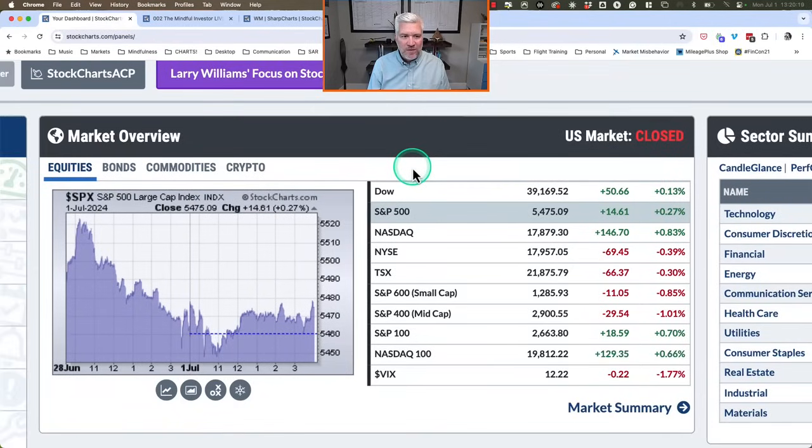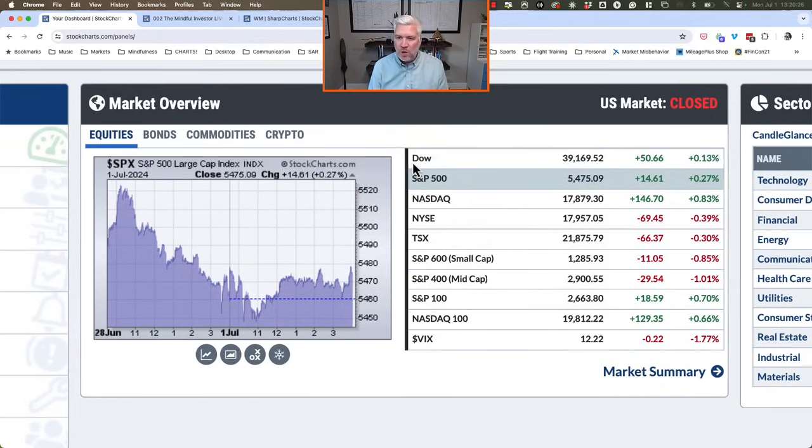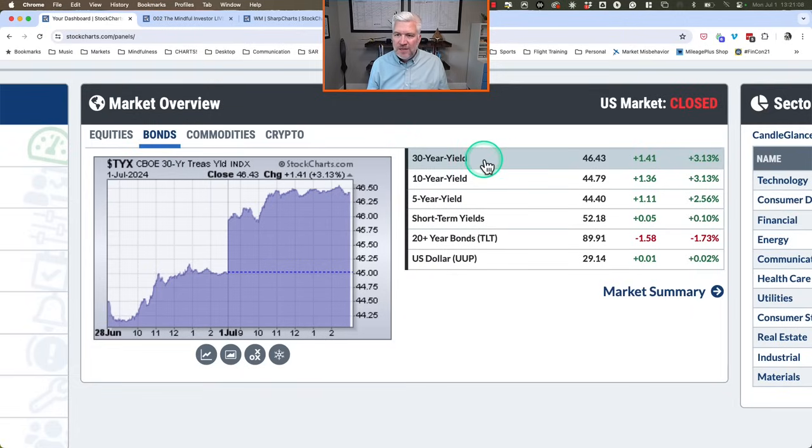Looking at our market overview to start Q3 of 2024: the S&P 500 up about a quarter of a percent, closing just above 5,475. The Nasdaq Composite even better, up 0.8 percent. The Dow just slightly higher. Mid caps and small caps both in the red — the biggest names and largest sectors doing the best, with smaller names struggling a bit more. The mid-cap S&P 400 was the worst performer, down about one percent. The VIX continuing to pull back, still right around 12.25, indicating low volatility and low uncertainty market conditions.